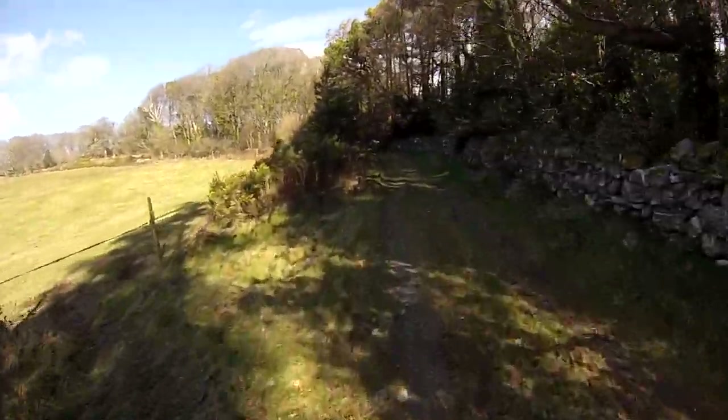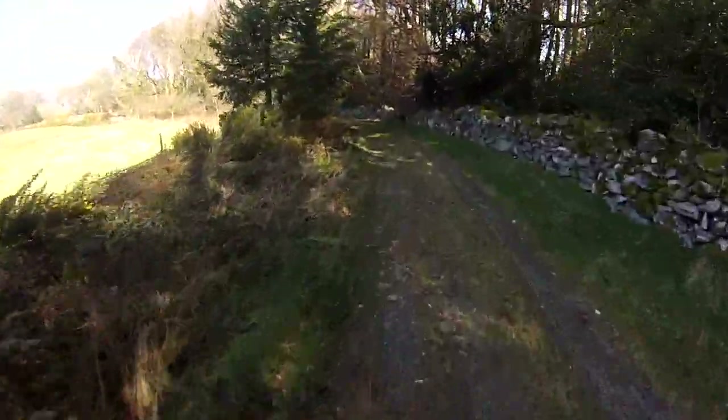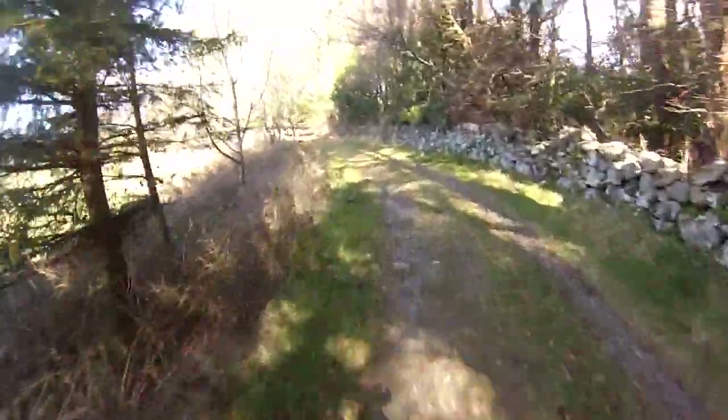A short sharp climb — or more like a sprint — into a technical singletrack section with some lovely berms on it. We'll get to it in a second.